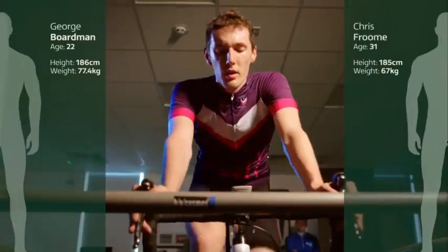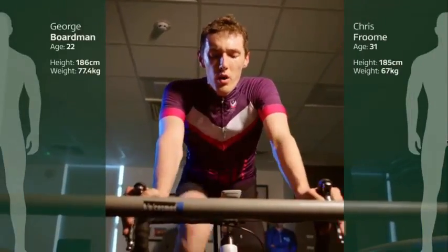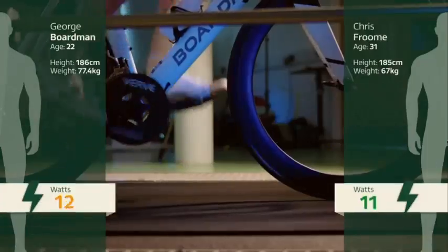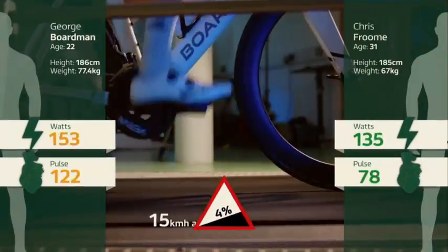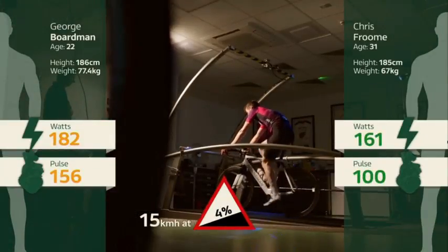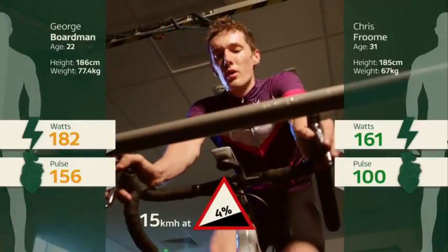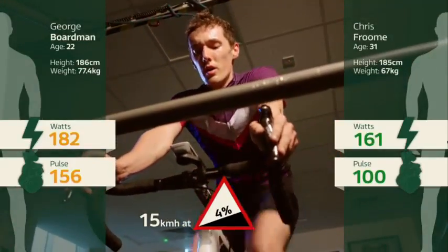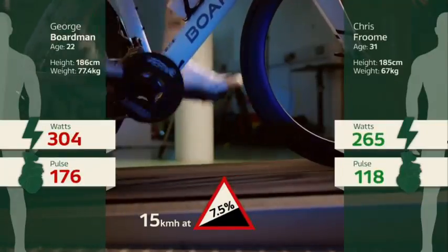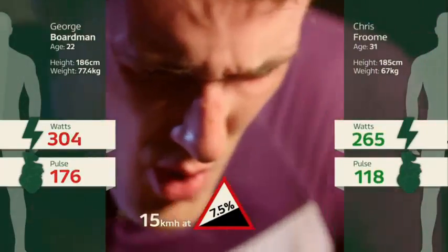To illustrate why this number is so important, we're going to see what happens to his power and pulse as we slowly increase the gradient. With expert help, we've estimated Froome's numbers so you can get a feel for the difference between fit and tour winner. At 4% — a gradient that barely warrants the term 'climb' in the big race — the demand to sustain 15 km/h has risen from a negligible 50 watts on the flat to 182. By the time we get to seven and a half percent, the average gradient of the Col de Tourmalet, you can see what his tall frame is costing him.